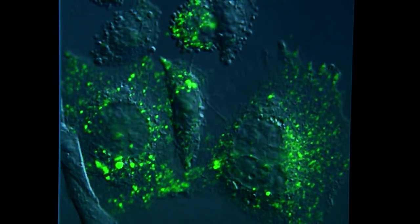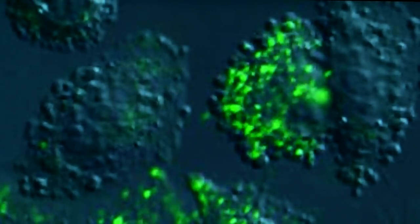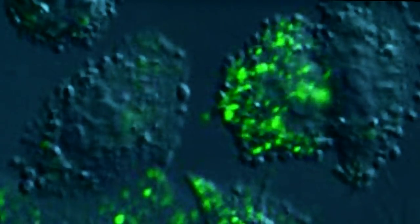What you're seeing — the green dots — are the exosomes that we have isolated from cancer cells. We have made them green fluorescent and added them to cancer cells.